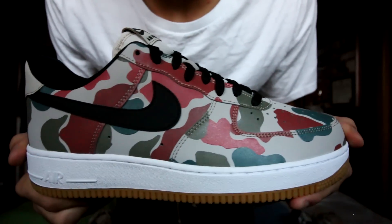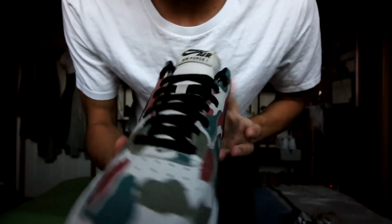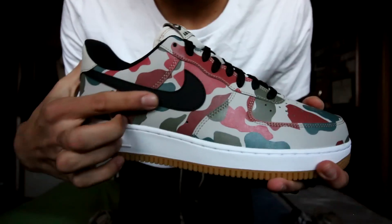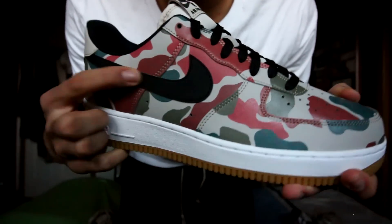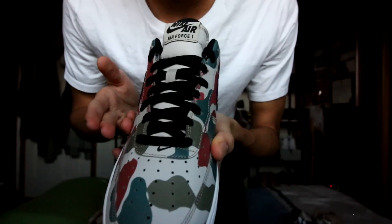The very first colorway we're gonna take a look at today is the red, dark military green, and light olive colorway. Bringing these up close to the camera, you guys can see they have this camouflage print all over the upper of the sneaker — there's no escaping it. To accent the sneaker, they've included a black leather swoosh — it's a smooth leather. We also got some black laces, and no extra laces were included for this release.